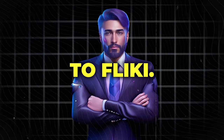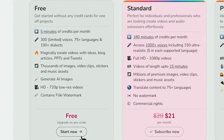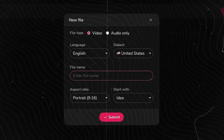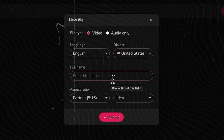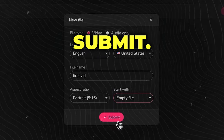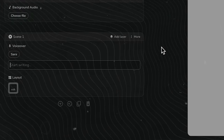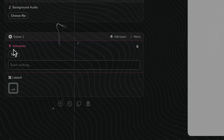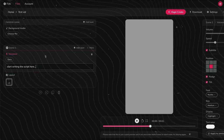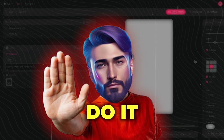Let's not waste any time and head straight to Flicky. The link is in the description below. Go ahead and sign up for its free account. To create a video, click on New File, just give it a name, select Empty File, and hit Submit. Now you can manually input your script here and it will generate a voiceover, then you select the appropriate scenes. But why go through all this when we can have AI do it for us?